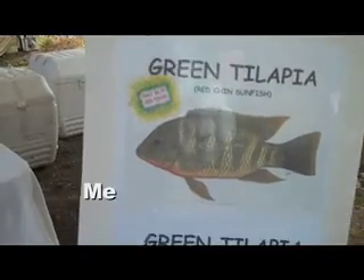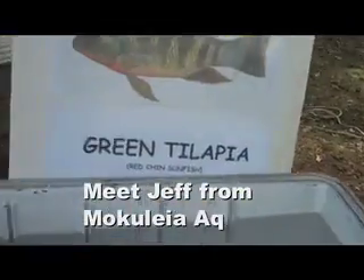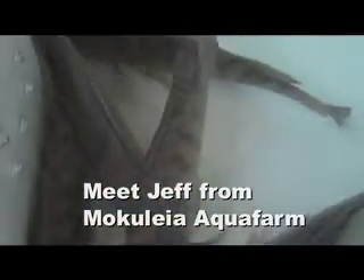I'm here at the Mokaleia Aqua Farm. He farms catfish and tilapia, and also clownfish.